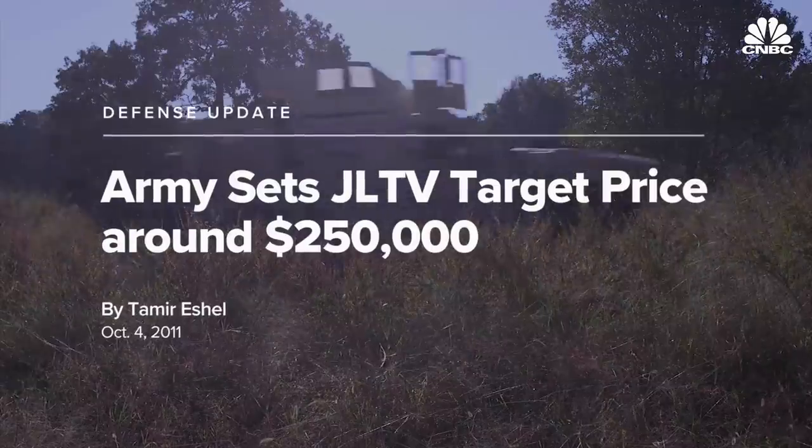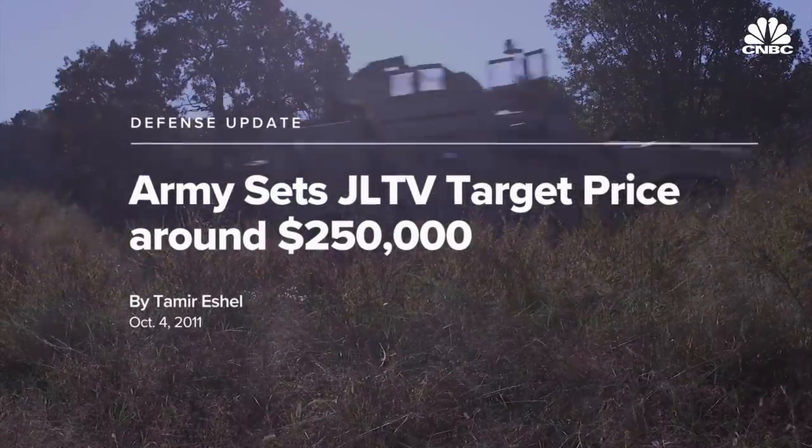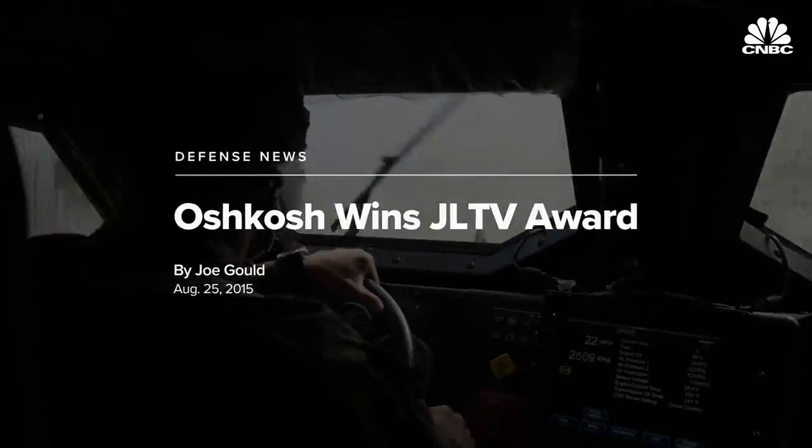With its suspension system, you could be going over massive bumps without spilling a cup of coffee. The Defense Department started a competition in 2011 to find the next major land vehicle for the Army and Marines. And in 2015, after years of testing, the Oshkosh Defense JLTV was chosen among seven other bidders.